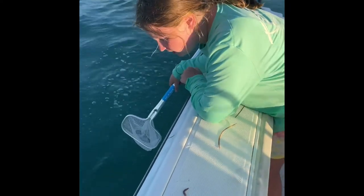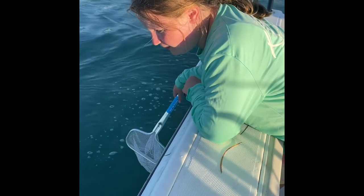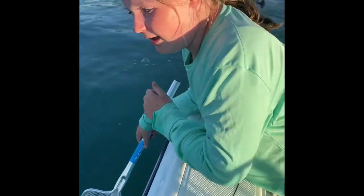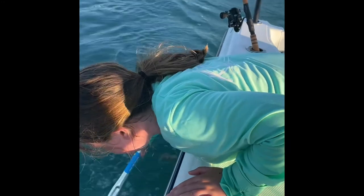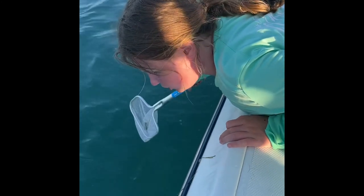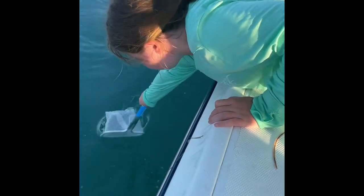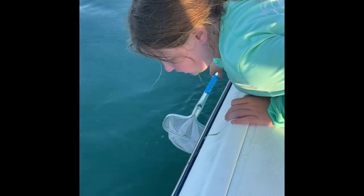There's a ton of them, and we were just out here randomly and I saw a bunch of them, so I scooped them up. It's called the Palolo worm hatch. They come from the bottom of the coral reefs, and this happens every summer. Sometimes they go deep, so it's hard to catch them.